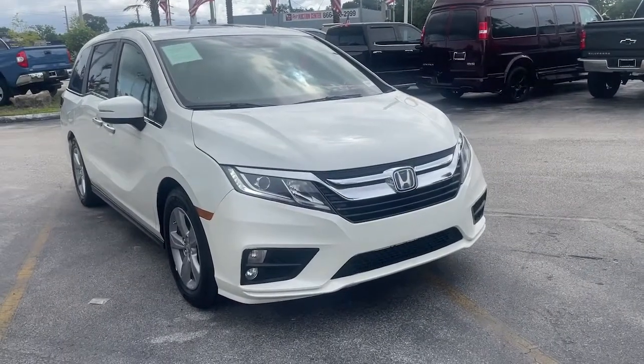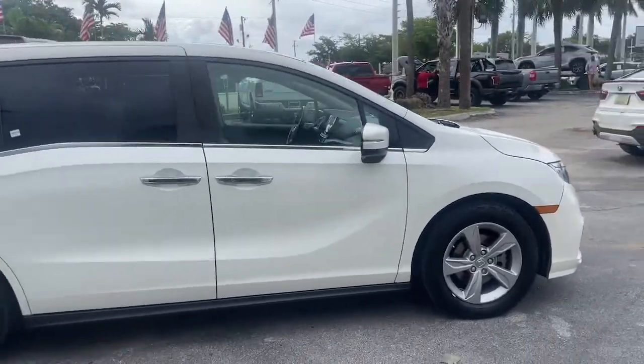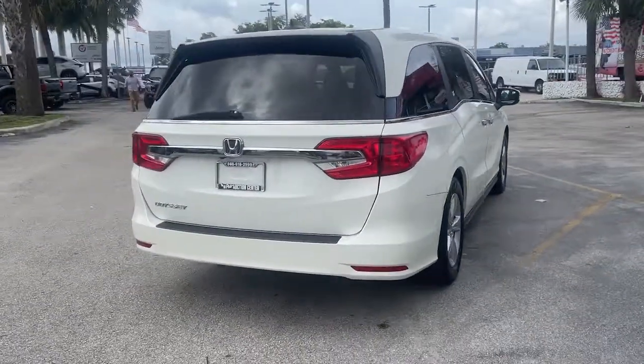You just found the 2019 Honda Odyssey. With less than 50,000 miles on the odometer, this vehicle provides excellent value. You'll feel safe and relaxed on every excursion in this comfortable and stylish Odyssey.